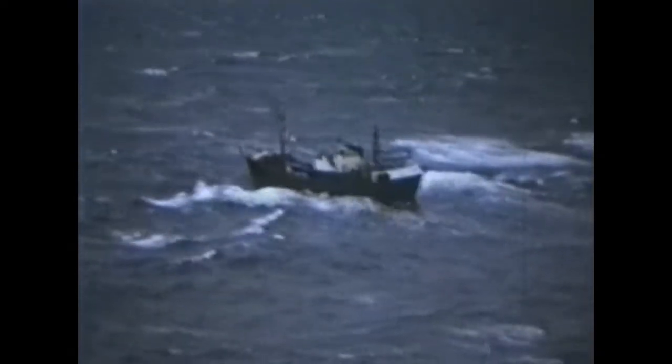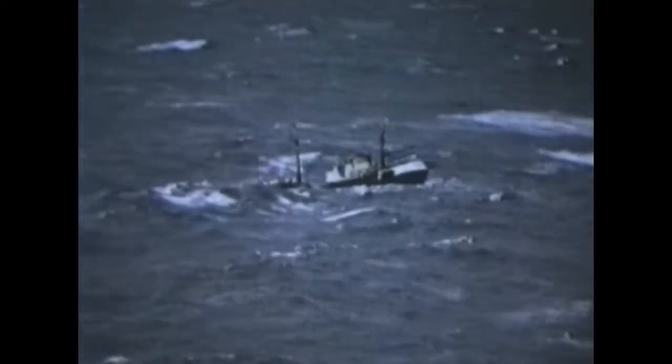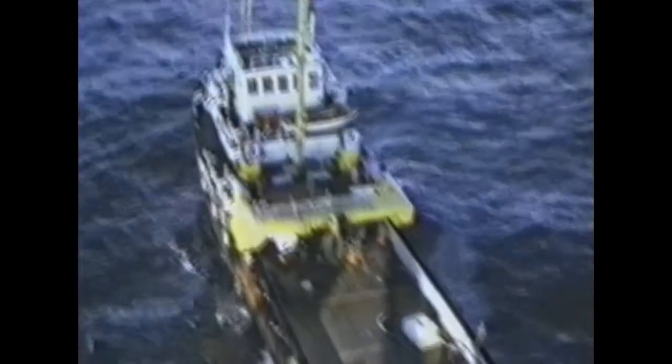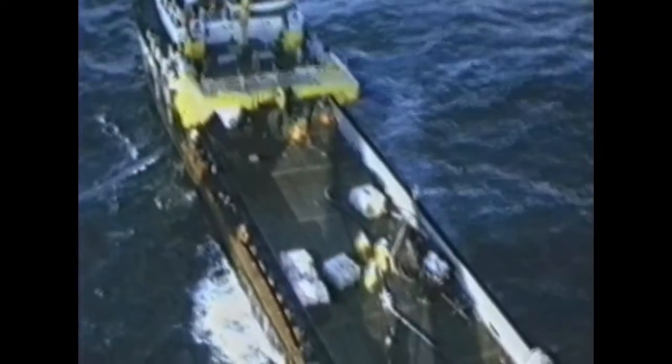Here is our standby vessel, on duty to rescue the crew in an emergency, and a supply ship delivering equipment. All heavy lift items were delivered this way — a challenging task in big seas.